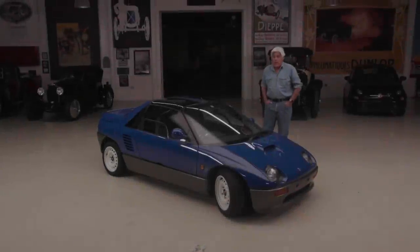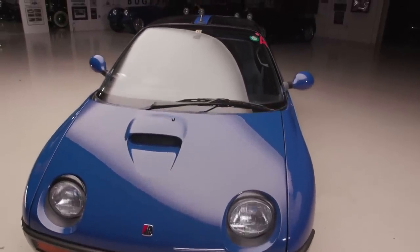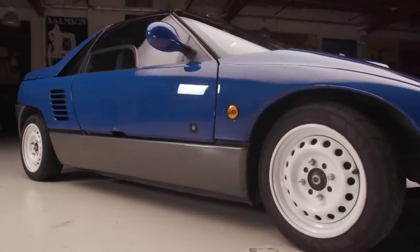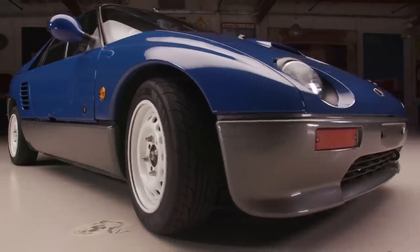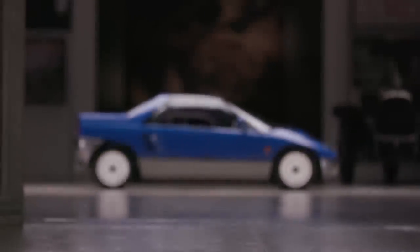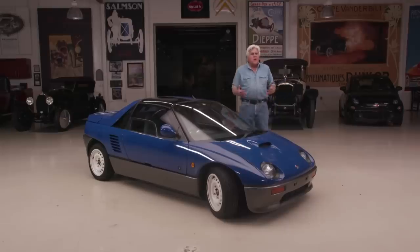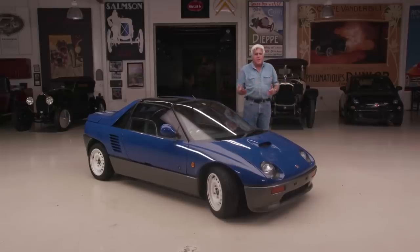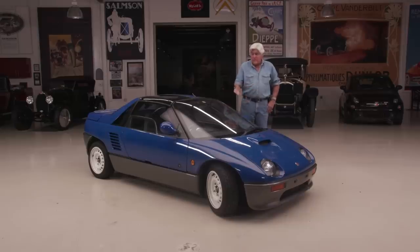Welcome to another episode of J-Lo's Garage. The car we're featuring today — you try to figure out what it is. You don't see them in the United States, but you're starting to see more now that we can import them because they're 25 years old. It comes from Japan, it's right-hand drive. There's a whole category of cars in Japan called K cars — not the Chrysler things — these are cars 660cc or less, small commuter and city vehicles.